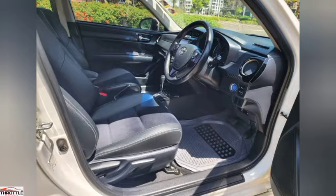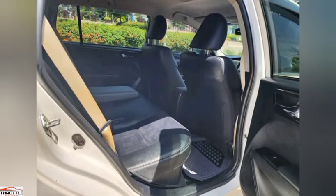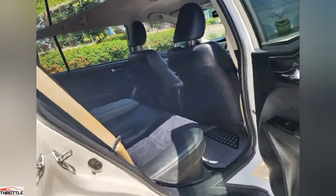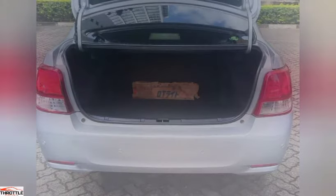But don't just take our word for it. The Toyota Axio has received numerous accolades and awards for its exceptional design and engineering. It's a testament to the meticulous craftsmanship that goes into every inch of this extraordinary vehicle.